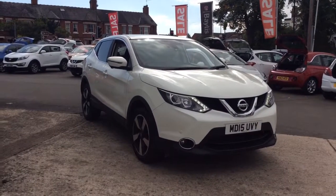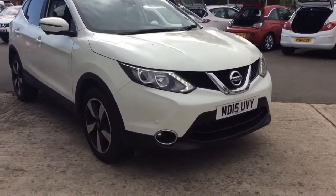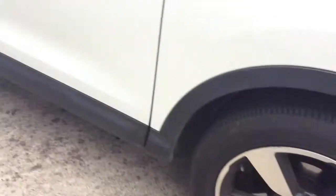Welcome to Bayless Vauxhall. Today we are viewing a 15 plate 1.2 litre Nissan Qashqai. This vehicle is finished in white and comes with front and rear parking sensors, LED daytime running lights, and bi-colour alloy wheels.